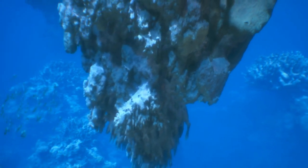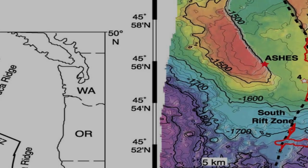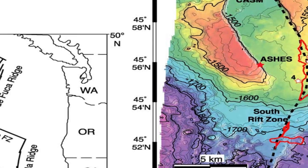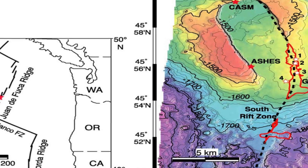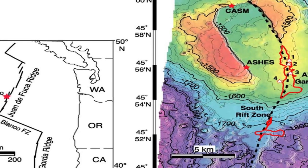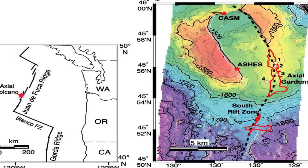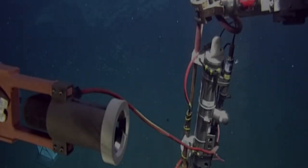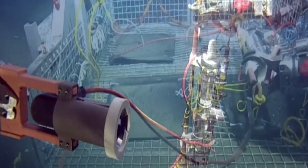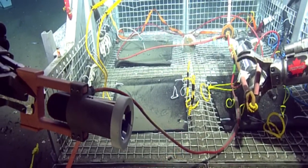Axial Seamount hugs the Juan de Fuca Ridge, 480 kilometers off Oregon — one of the most active submarine volcanoes. It's been erupting roughly every 15 years, last in 2015, and scientists knew the next eruption would come soon. What's different now? Real-time HD cameras and seafloor monitoring — something never seen before.